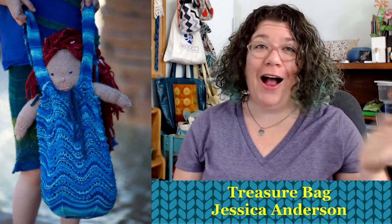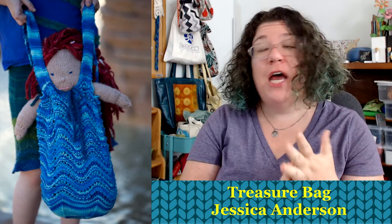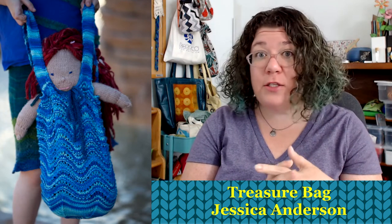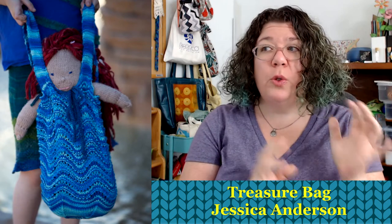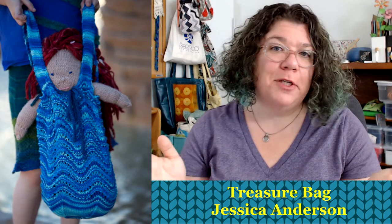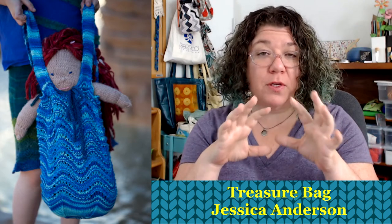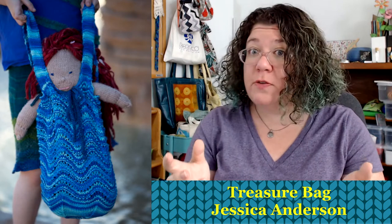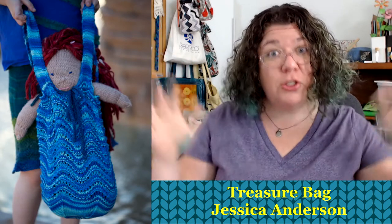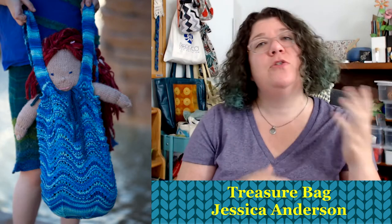This next one is just adorable — I could not resist it. This is called The Treasure Bag by Jessica Anderson, and it's from a book. The name of this book is Lorelei's Journey: Knitting for Mermaid Dolls and Those Who Love Them. As a concept I can't get enough of this book. It has a pattern for a cute little mermaid doll, you make accessories for the doll, and it also has patterns for matching shawls — so a child and the doll can have a matching shawl. I just think it's ridiculously cute.